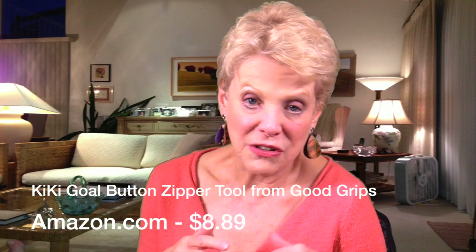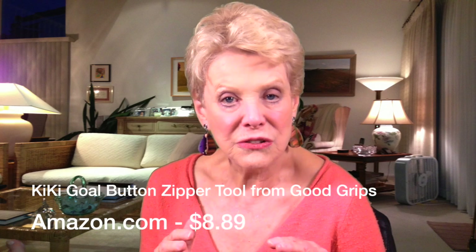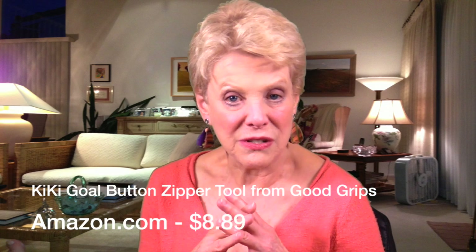Here's another great gadget: the Kiki Goal Button Zipper tool from Good Grips. It's a button hook shirt and coat buttoning aid that's ideal for limited dexterity caused by arthritis or any other mobility disorder. It sells for $8.89 on Amazon.